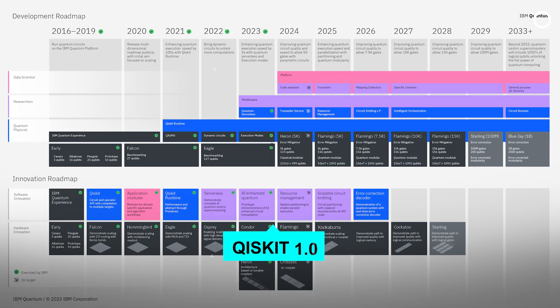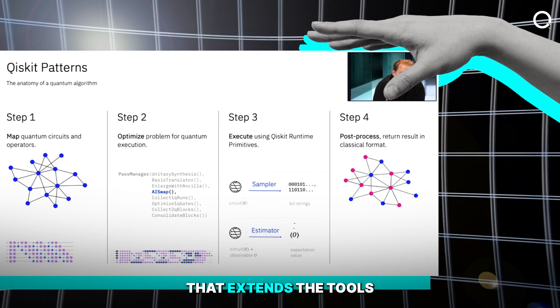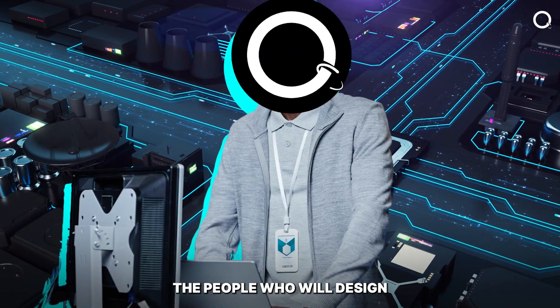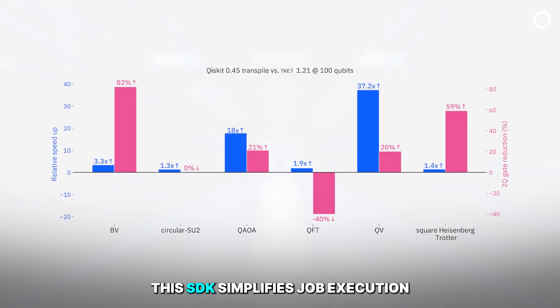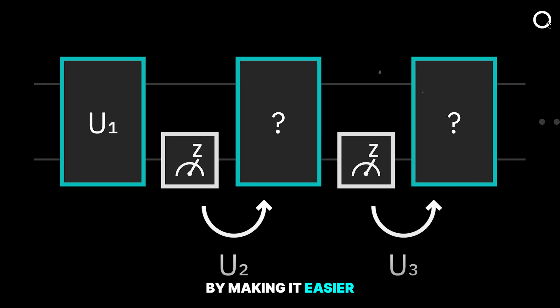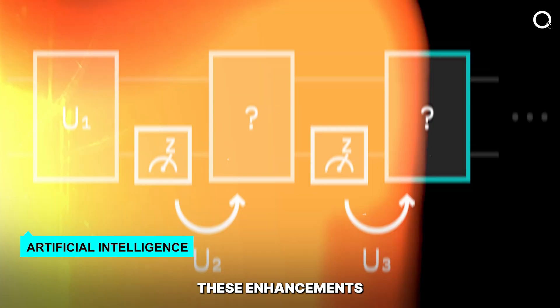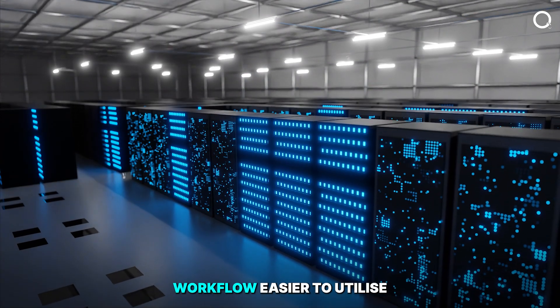IBM has published Qiskit 1.0, a software development kit that extends the tools available to developers, enabling the people who will design the future of quantum computing. This SDK simplifies job execution by making it easier to assemble quantum circuits with the help of artificial intelligence, making the quantum computing workflow easier to utilize.